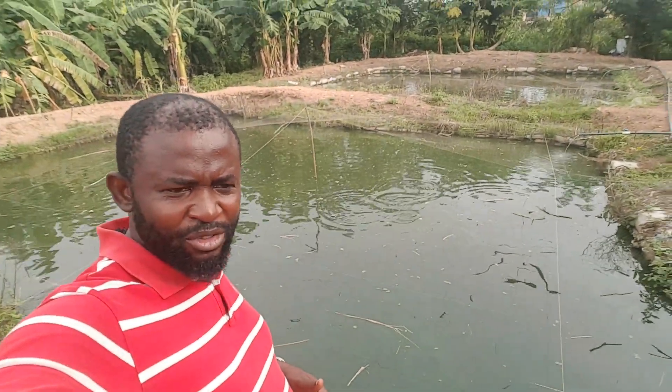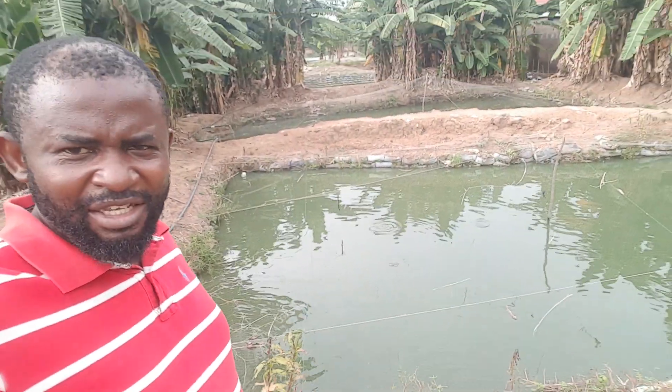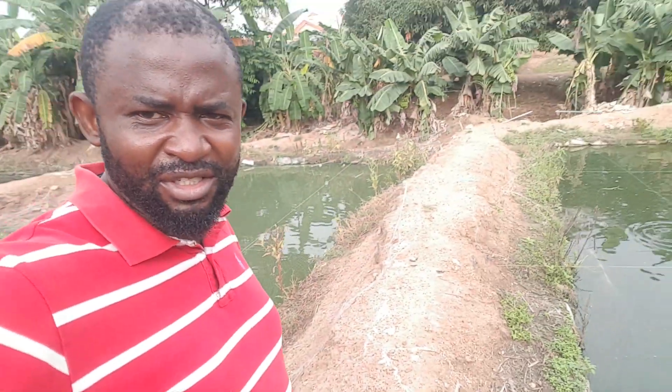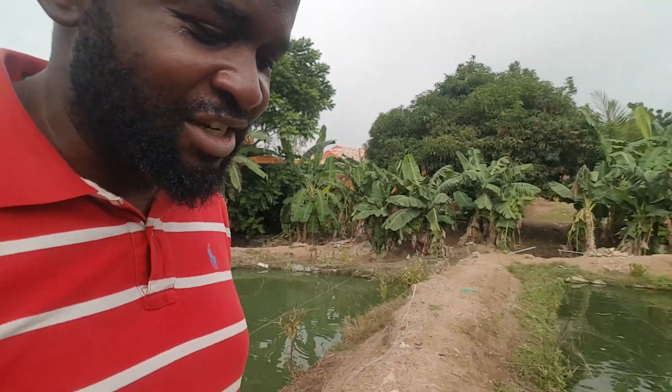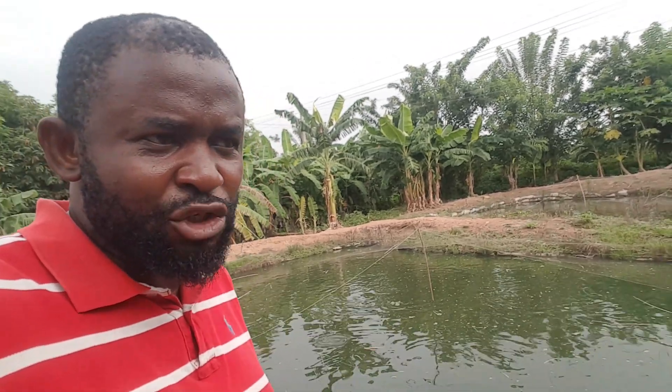I'll just go around and show you some impressive things he's doing here. He has about seven, eight, nine ponds. Typical ponds you would expect to be smelly and black — but look at this: fresh water! The fish in this pond average about four kilograms, which is almost two feet in length. A couple of weeks ago I was in Lokoja and had massive fish — these ponds have the same kind. It's a struggle for many farms to reach this size, but he's doing three to four kilograms on average.